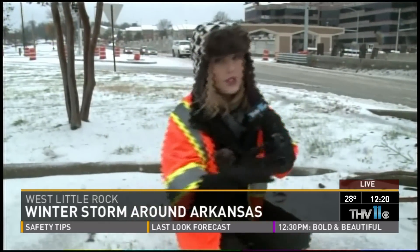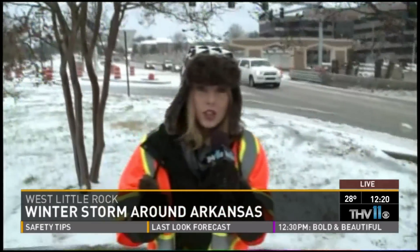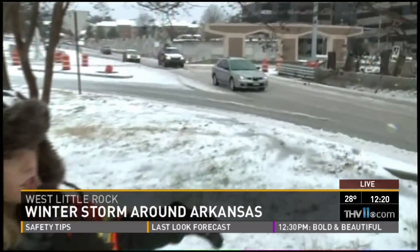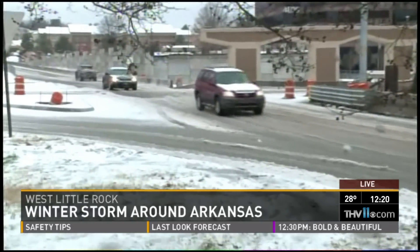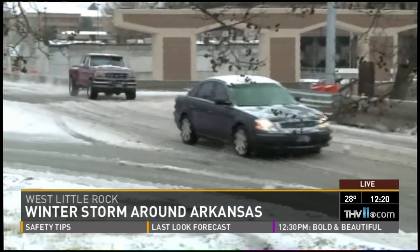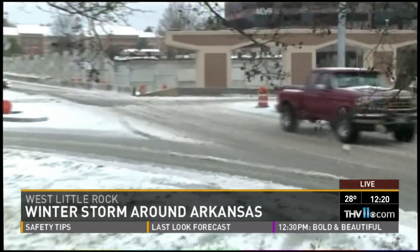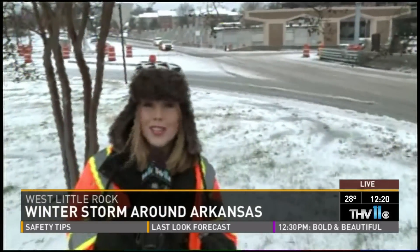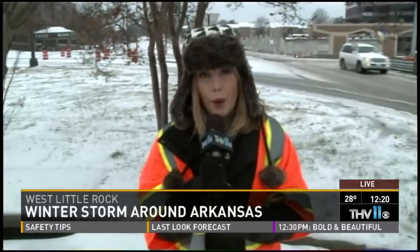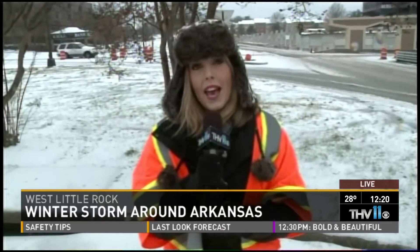Sarah shows the roads behind her at the Big Rock interchange — the junction of Shackleford heading into Chenal and onto 630 East. Traffic is moving but the roads are not packed. She points out how slushy the roads look and warns that because temperatures are staying below freezing, that slush could refreeze into very slick spots.